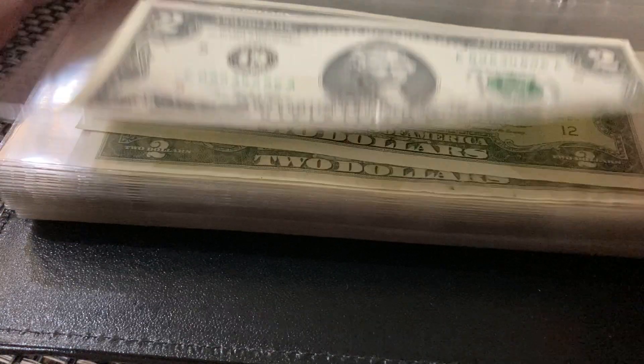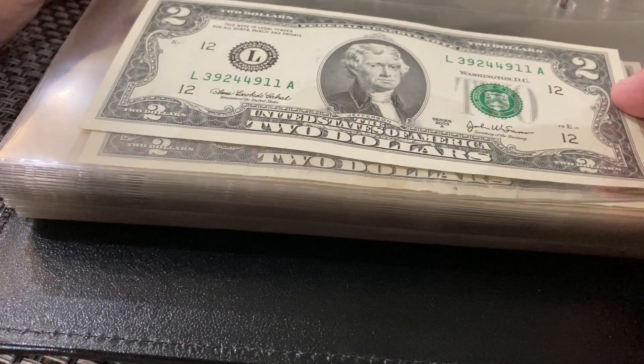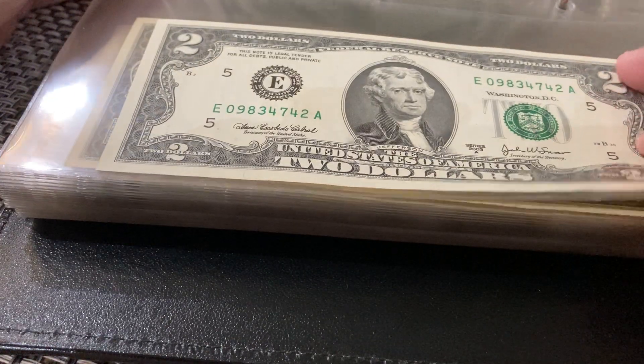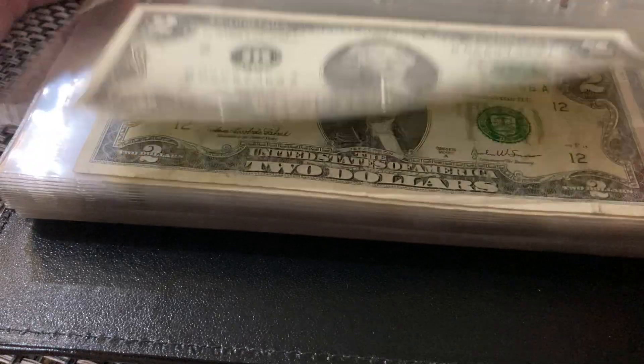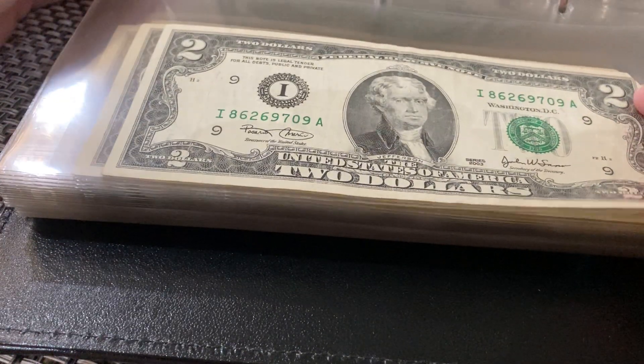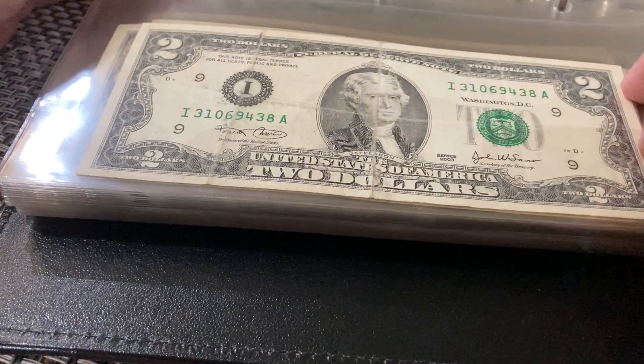Sometimes I just go to the bank and ask for two dollar bills if they have any, and then I exchange them.